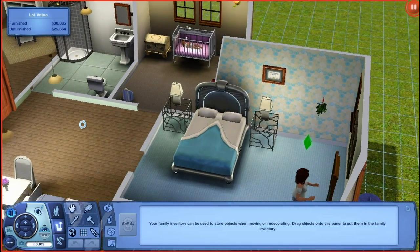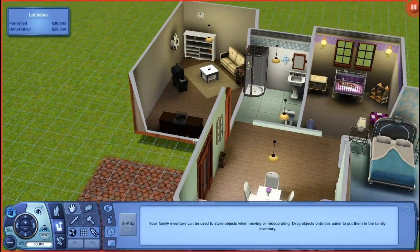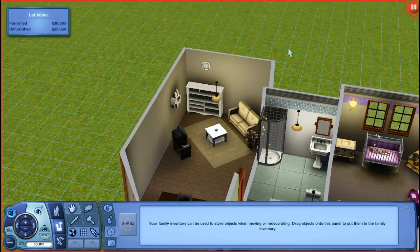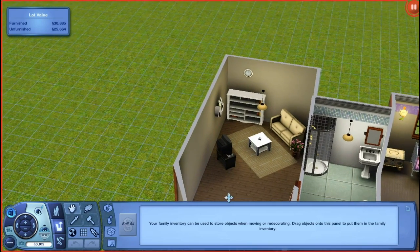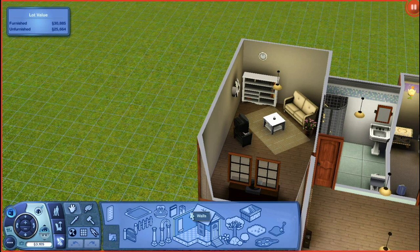Let's buy a few things for Noodle and also get a little room set up for the daycare career. I think we should have a room coming off the living room just for daycare, so let's go into build mode. Actually, I'll do this all off camera and then show you what I've done.